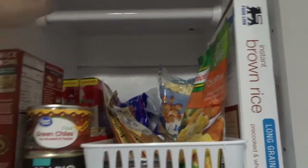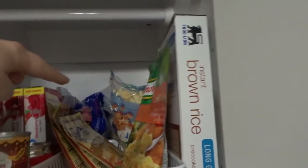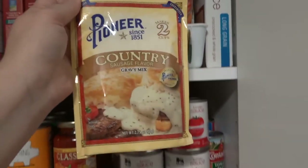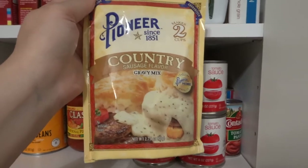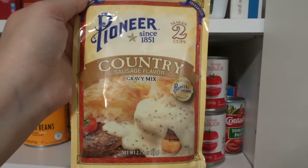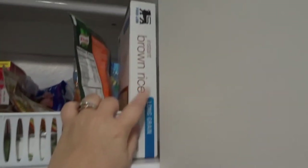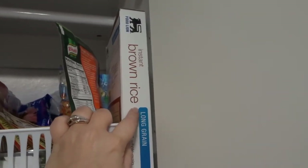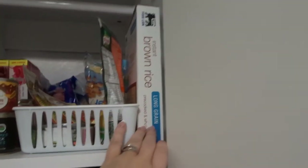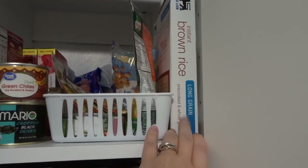I have a stash of Jello just in case. I keep oyster crackers and also a stash of — this is the best gravy mix, oh my gosh. I always get the country one and the sausage flavored, but I've tried them all and they're all really, really good. I always have some instant rice on hand too. We're not huge potato people, but my husband would prefer rice over potatoes, so I keep a lot of rice on hand.